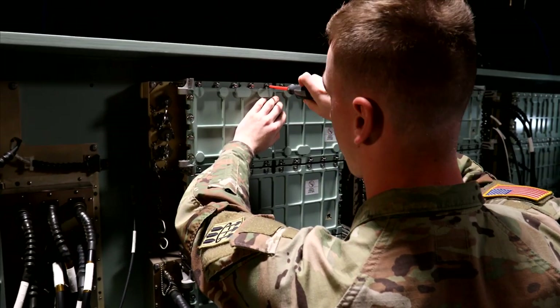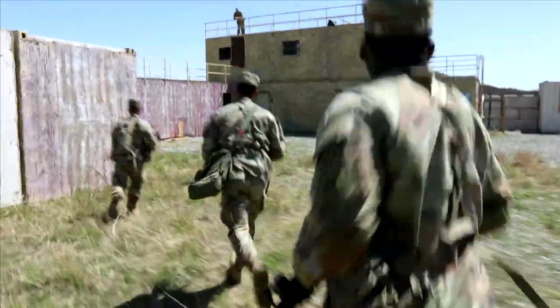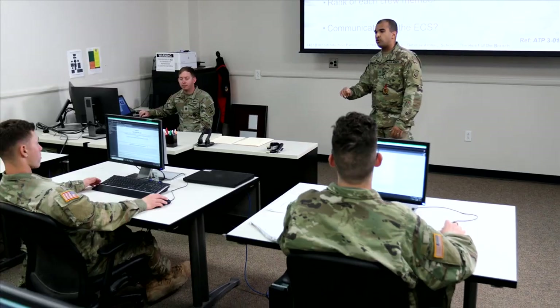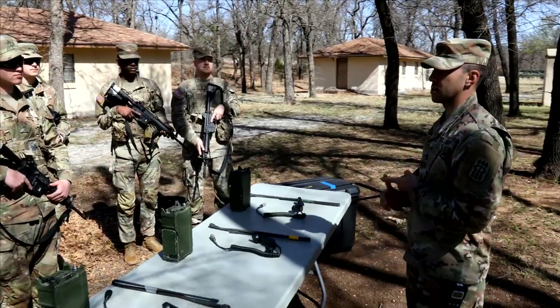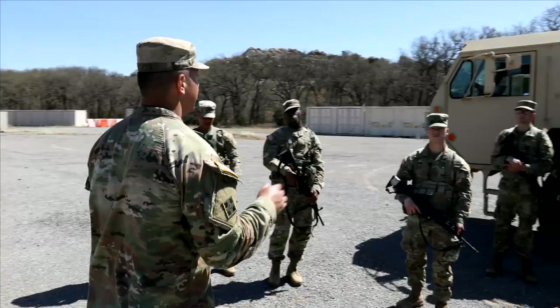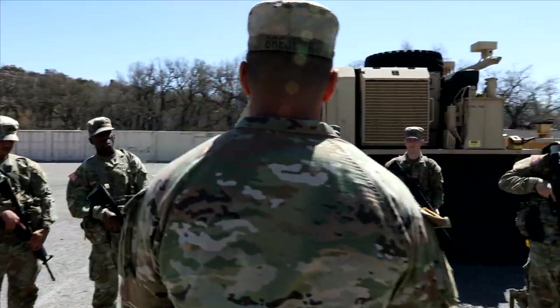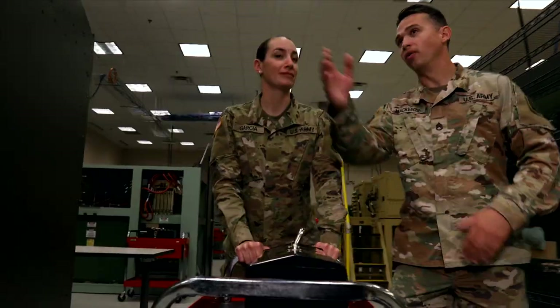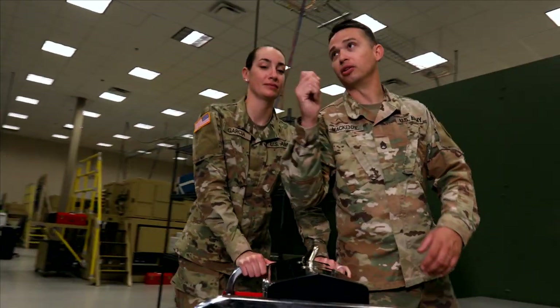To qualify for this MOS, you must complete 10 weeks of basic combat training, followed by 20 weeks of advanced individual training with on-the-job instruction at the U.S. Army Air Defense Artillery School in Fort Sill, Oklahoma. There, you will learn air defense artillery tactics, techniques, and procedures, as well as maintenance operations on the Patriot system.